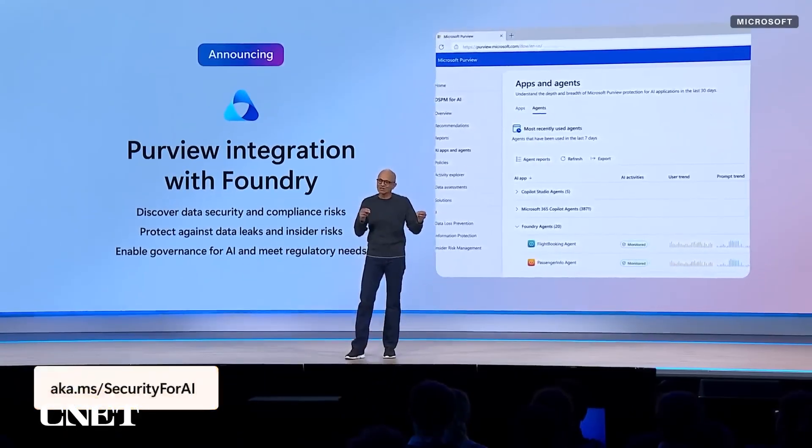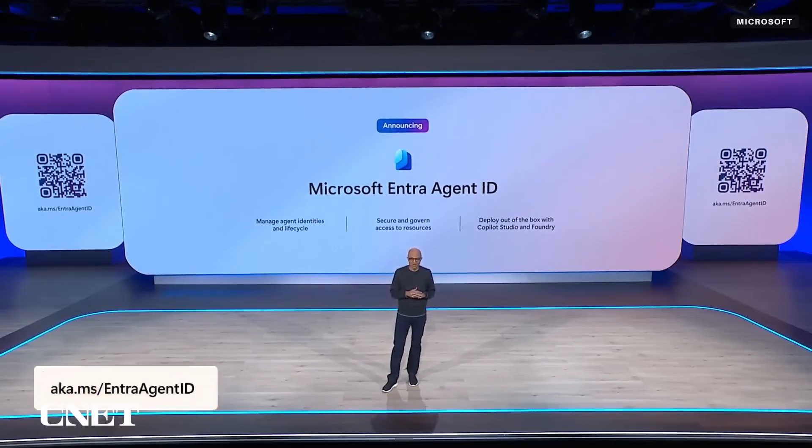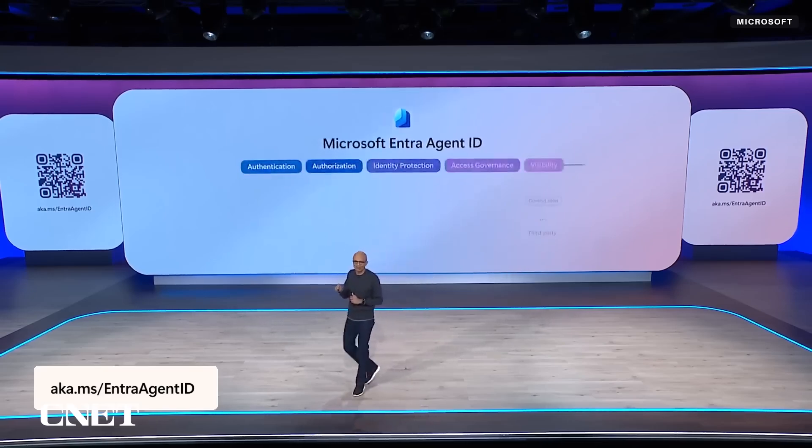Under the hood, Microsoft rolled out enhanced security and governance tools. Every agent now automatically gets an identity in Microsoft Entra, and per-view integration prevents data leaks, all managed within your existing compliance framework.